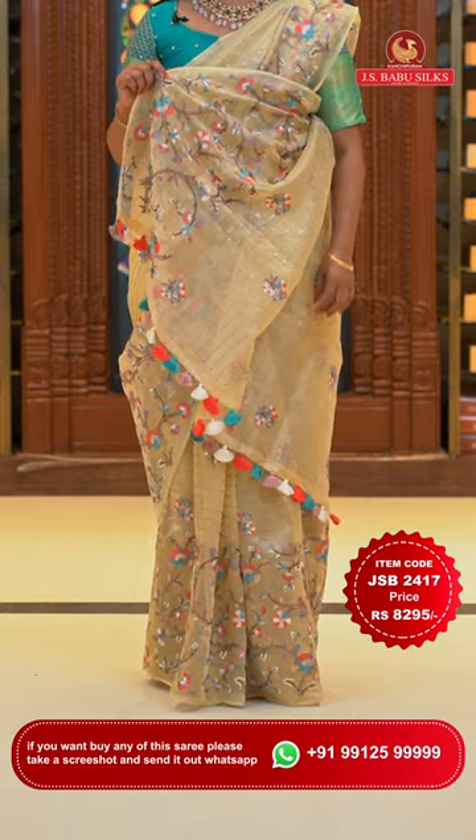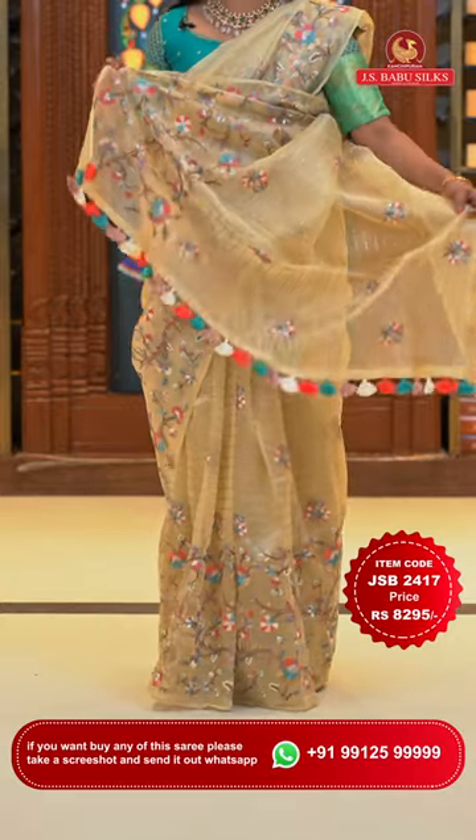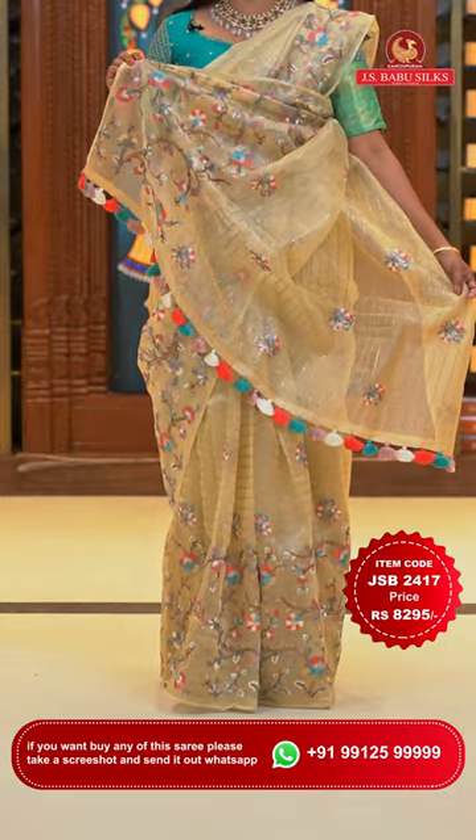The pallu has pretty tassels and lovely finishing. Running pallu with tassels all around, very colorful and pretty. This saree comes with a self-color plain blouse including the border. Saree code JSB2417 and the price is Rs. 8,295 only.